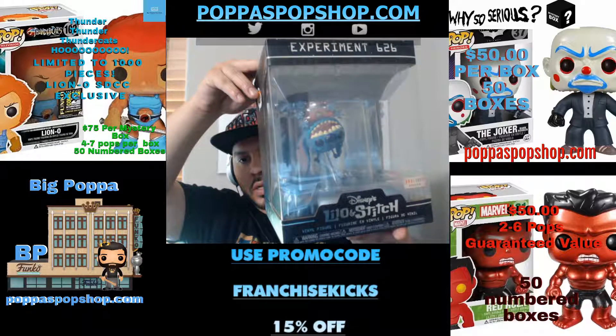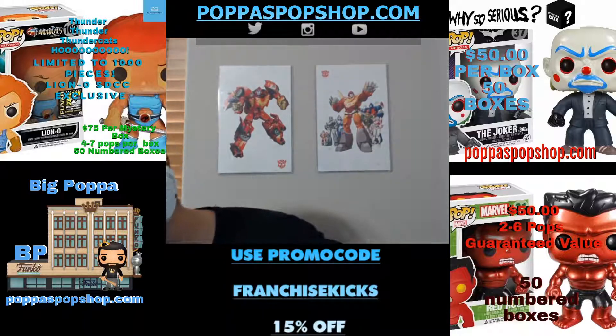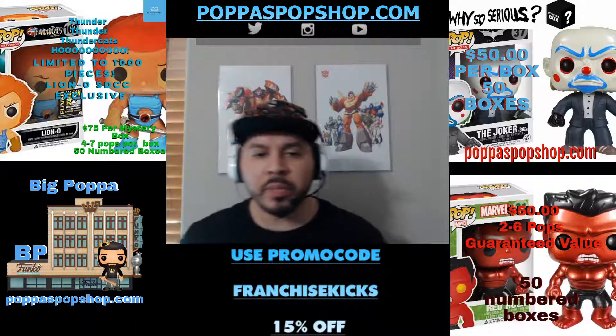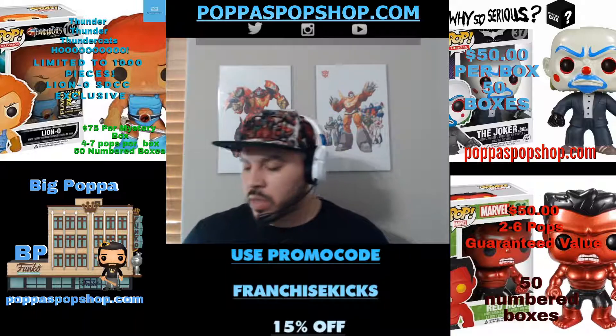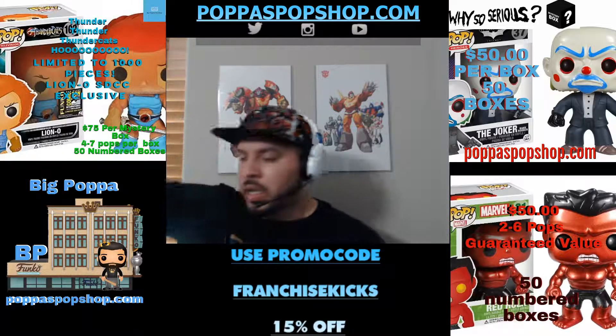That is a really great piece. I love this piece. They also did the BB-8 gold Star Wars one in a box like that.